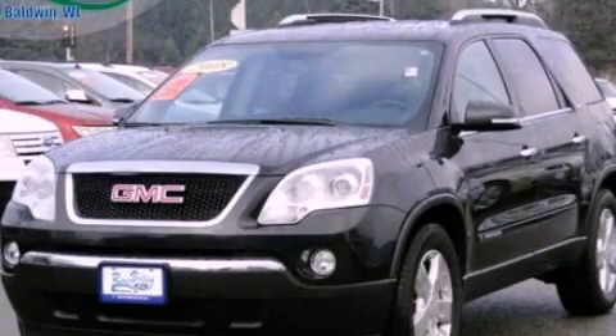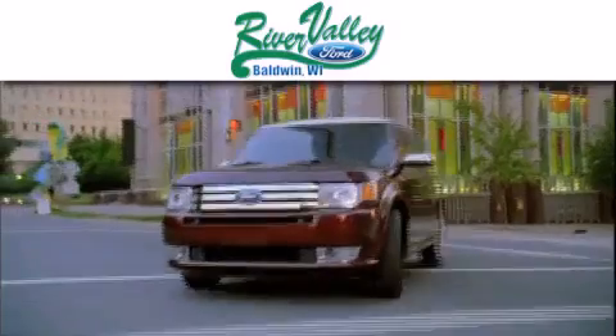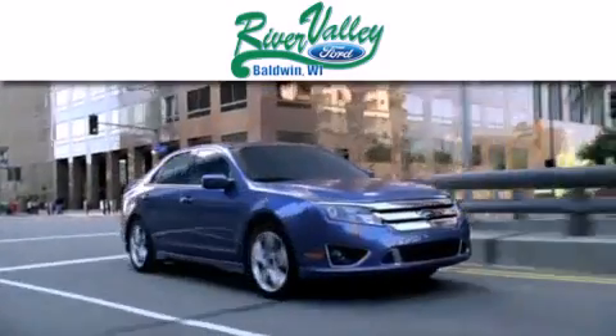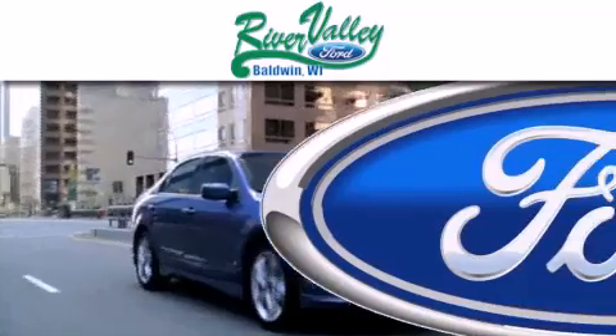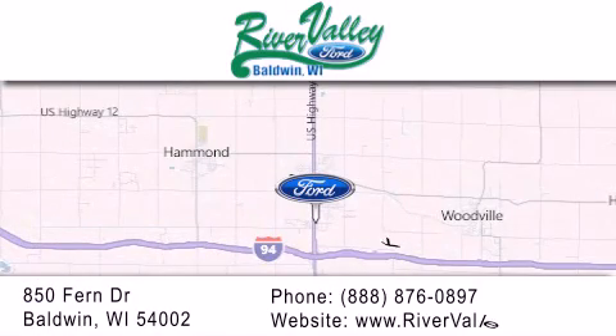We invite you to contact us today to learn more about this vehicle. River Valley Ford is dedicated to doing everything possible to ensure that the experience you have selecting your next vehicle is as pleasant as possible. We're located at 850 Fern Drive in Baldwin. Welcome in.